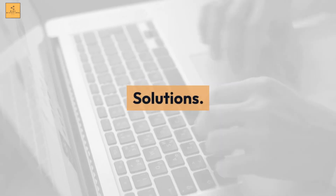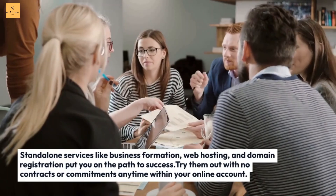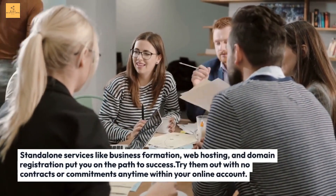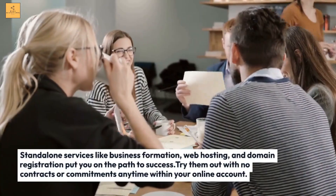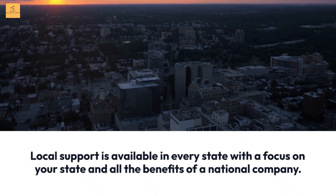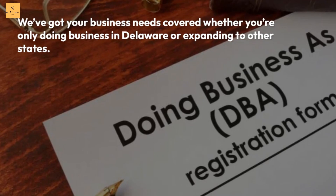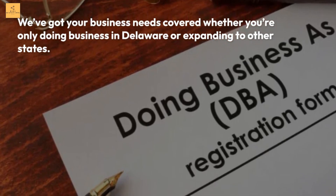Solutions: Stand-alone services like business formation, web hosting, and domain registration put you on the path to success — try them out with no contracts or commitments. Coverage: Local support is available in every state, whether you're only doing business in Delaware or expanding to other states.